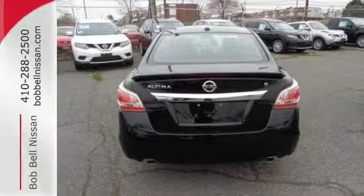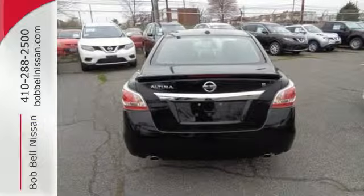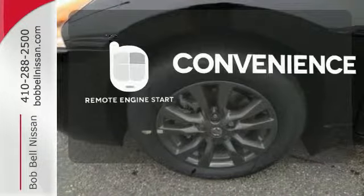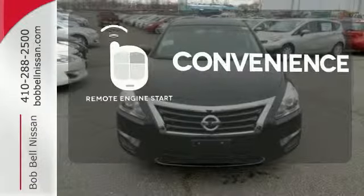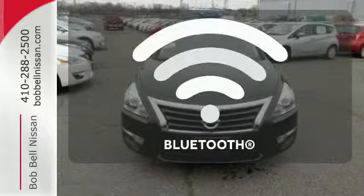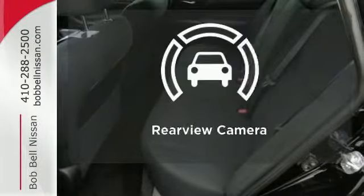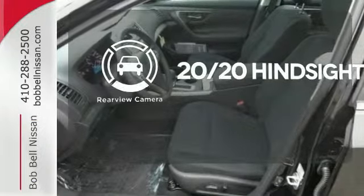Feel safe with an advanced airbag system, anti-lock brakes, and tire pressure monitor. Enjoy the convenience of starting your vehicle from outside with remote engine start. Bluetooth wireless technology keeps you in command and in touch. See objects previously out of sight with a rear-view camera.